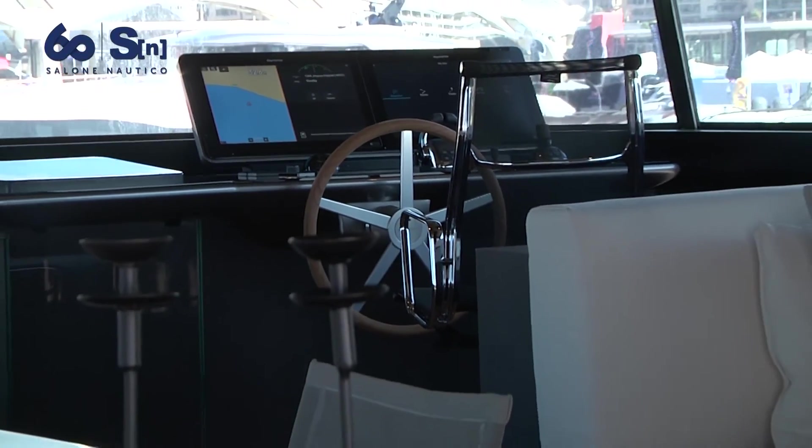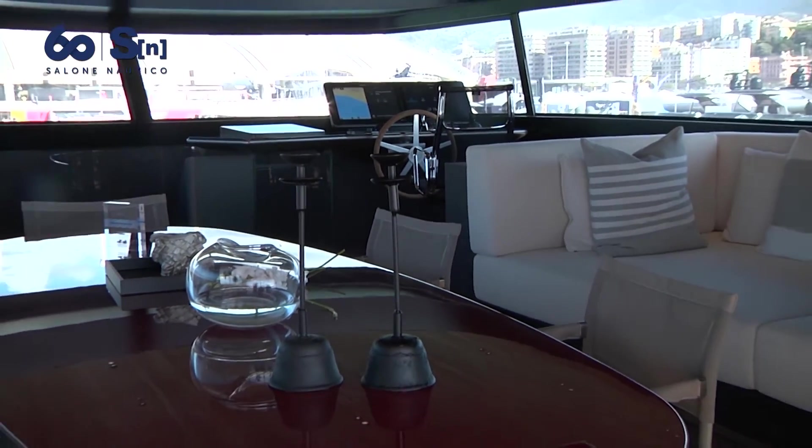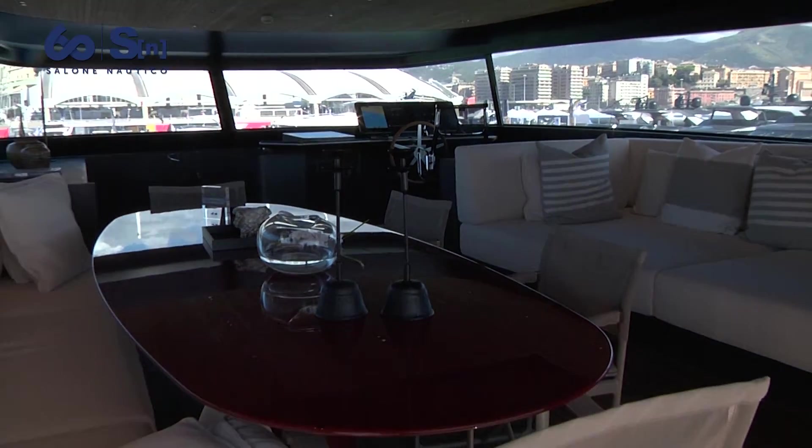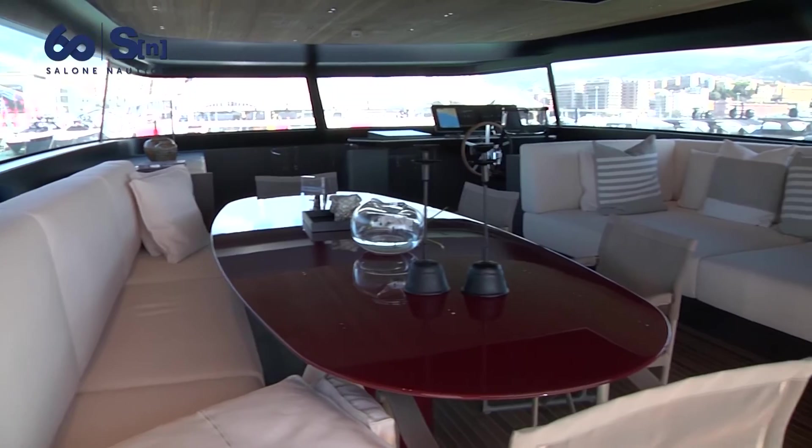Another key feature of the SX line is the wheelhouse, positioned here on the upper deck instead of the usual location on the main deck. This allowed us to give full, free space to guests on the main deck. Interesting also are the two side glasses that, like on a car, can be lowered down to give more wind and breeze to guests in this area.